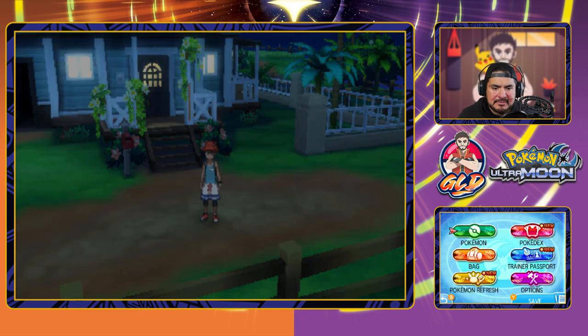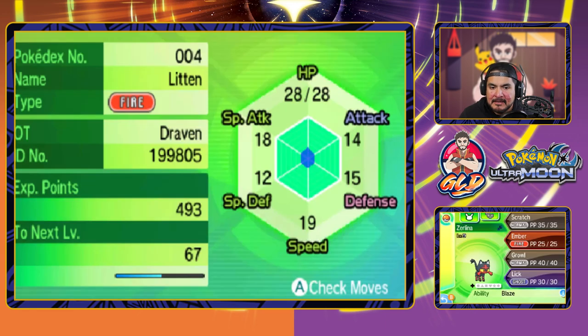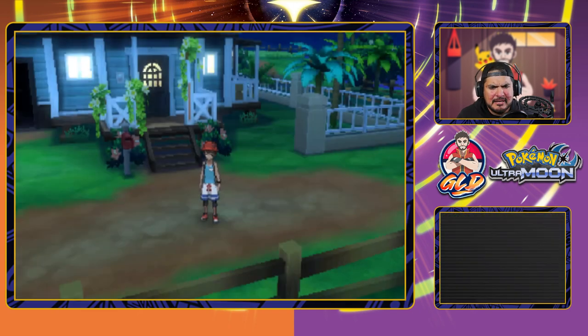Now, in our last episode, we got ourselves a new Pokemon by the name of Zerlina. I get it — it's a female's name. Hear me out. Eventually I'll be turning this Pokemon into a female, because I just learned that it's 85% chance of being male, and at 15% it's got to be the female. So I'm not going to wait that long just to get myself a female.